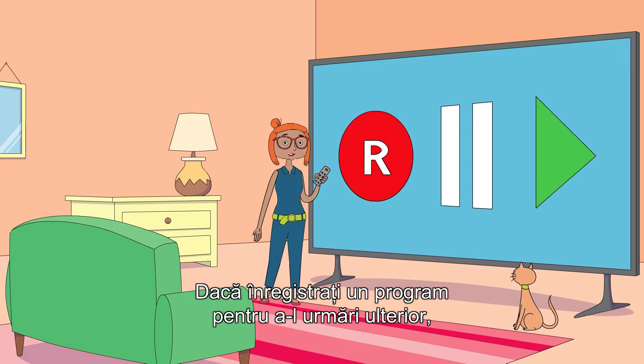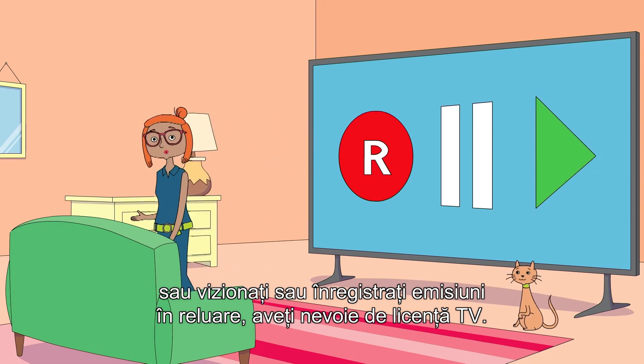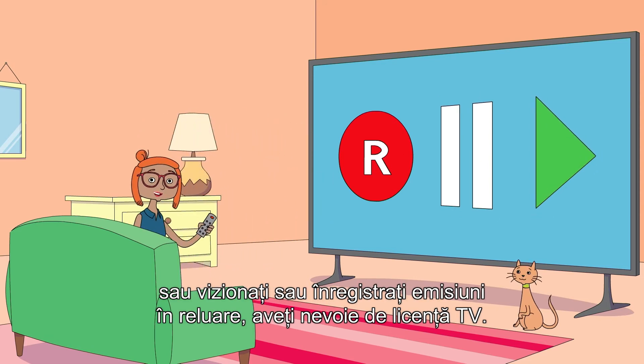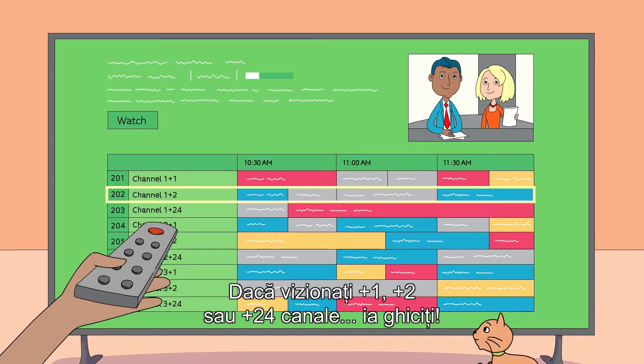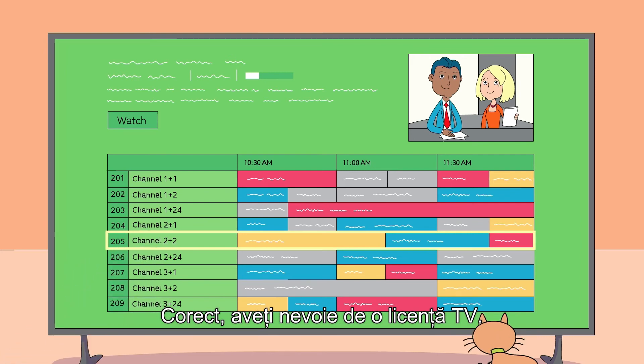If you record a program to watch it later, if you watch a program on delay, or if you watch or record repeats, you need a TV license. If you watch plus one, plus two or plus 24 channels, you need a TV license.